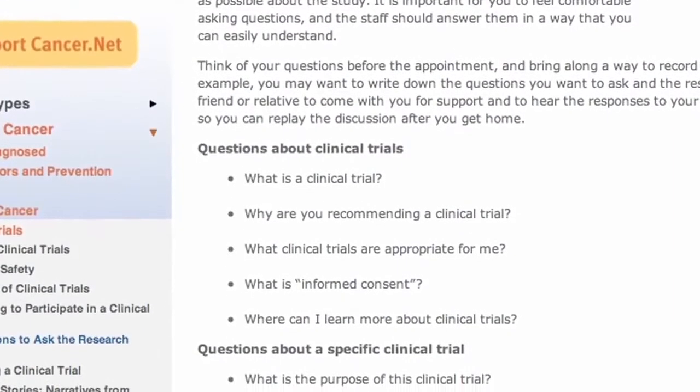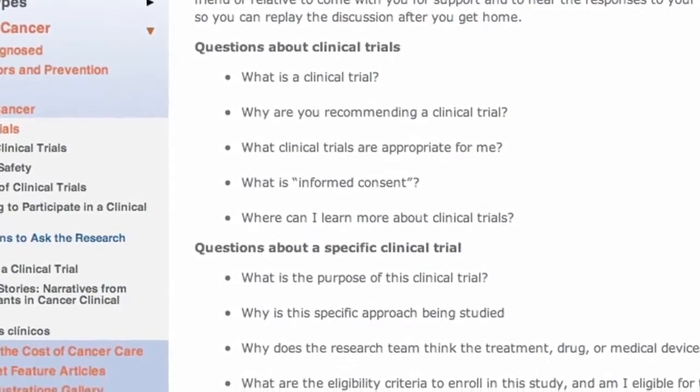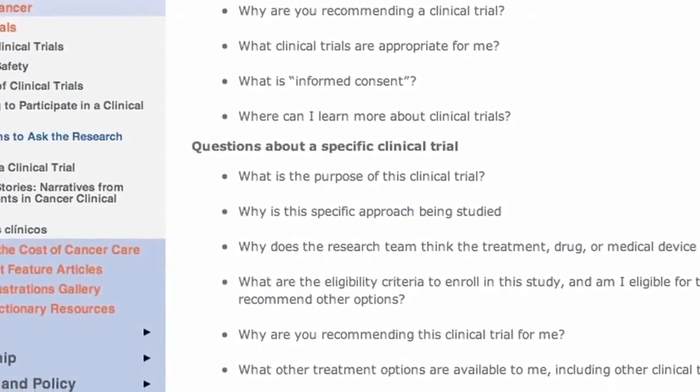In addition to whether or not you can participate in the trial, things you may want to keep in mind are where the trial is being offered, how much travel is involved, and how the schedule of the protocol impacts your life. You'll want to ask the researchers what steps have been taken to minimize risk and maximize potential benefit. Lastly, you'll want to know the expected time you'll be on the trial, and how long you'd be followed once you've completed it.